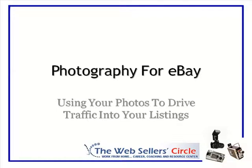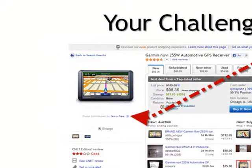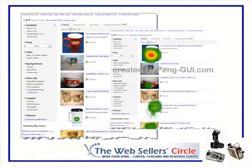Hi, this is Cindy Shopley from the Web Seller Circle. This presentation is about how to improve your photos and drive traffic into your listings. Your challenge as a seller is to get such a good photo that your picture shows up in the coveted featured seller position. Notice that seller even has a link into their store listing from that photo. How do you get eyeballs to see your listings? That's what we're going to talk about in this presentation.